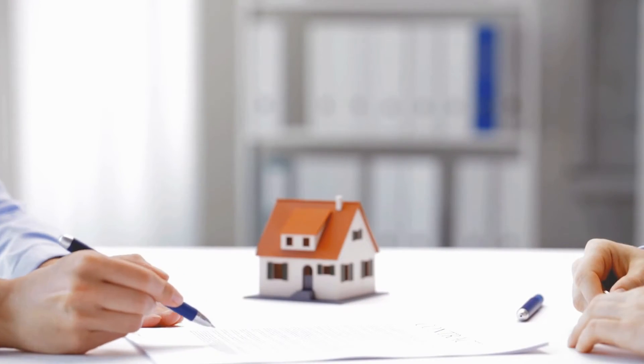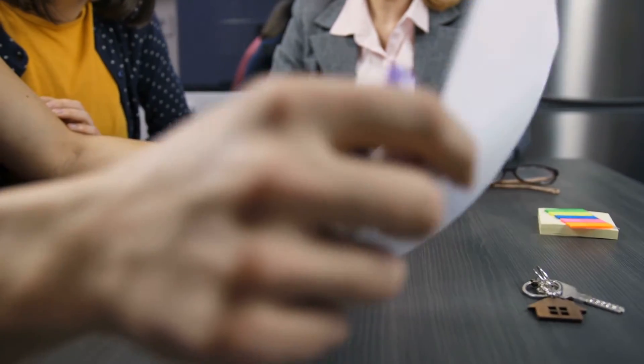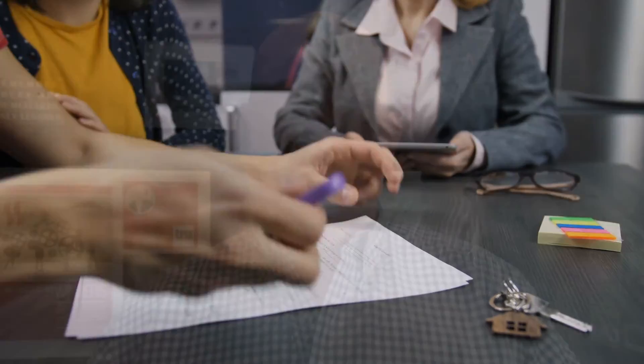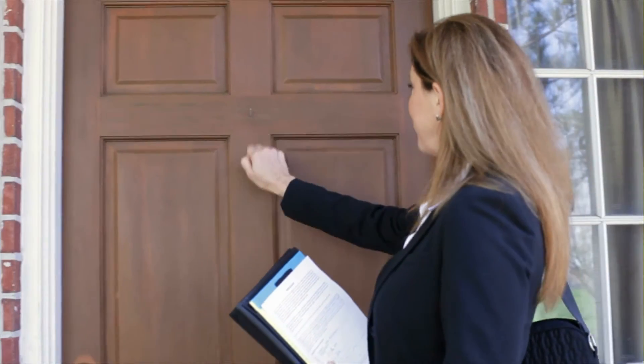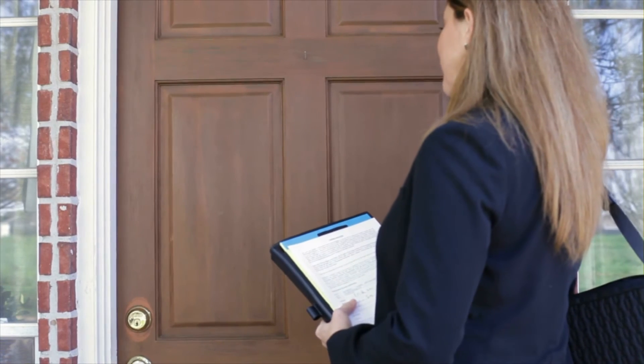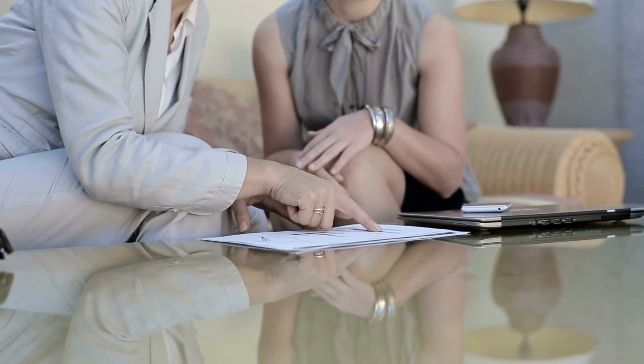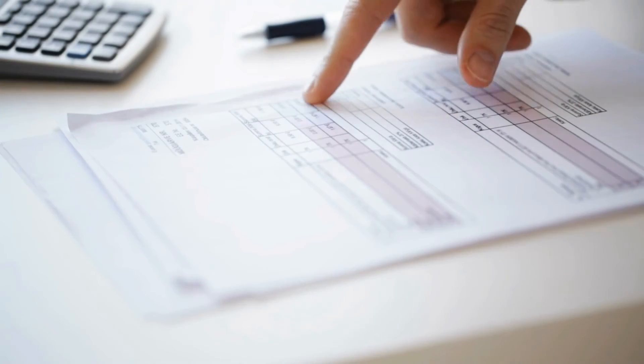Number seven is closing time. Traditionally, you're going to go to that escrow officer, meet, and sign all your documents. Because of what's going on right now, we don't have that luxury all the time. So we're going to have a mobile notary come out to you — and most title companies right now are doing those complimentary — and you will have your signing at home in the convenience and safety of your own property.